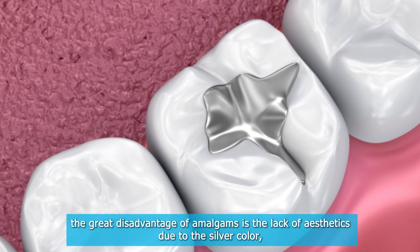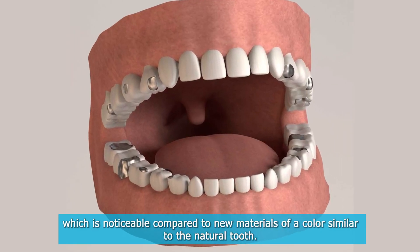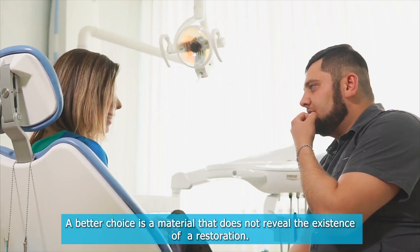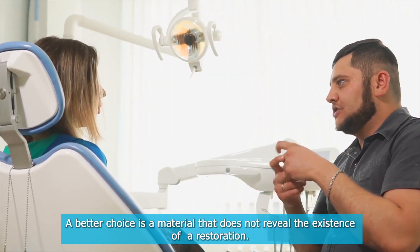Aesthetics. The great disadvantage of amalgams is the lack of aesthetics due to the silver color, which is noticeable compared to new materials of a color similar to the natural tooth. A better choice is a material that does not reveal the existence of a restoration.